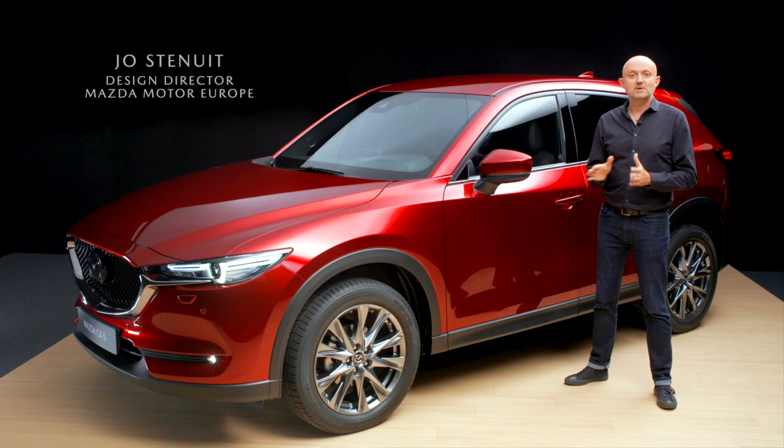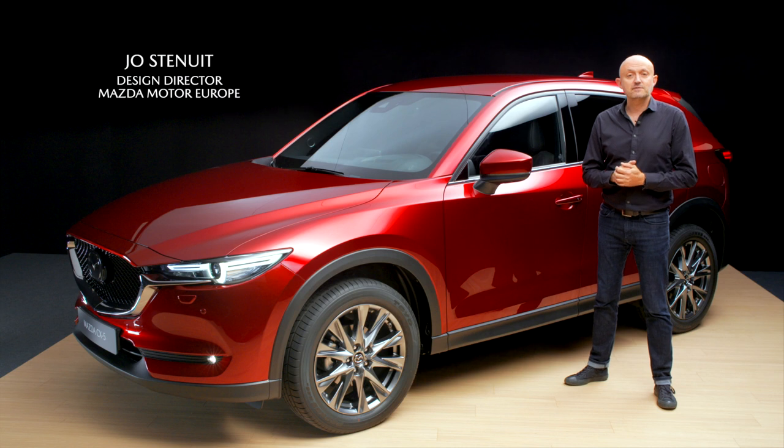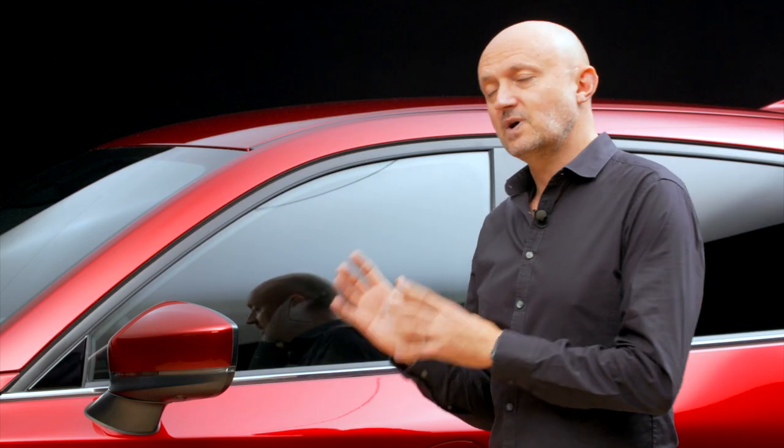The CX-5 is the flagship of our European CX range. Its many and diverse strengths are focused on two key areas: cabin quality and driving dynamics.